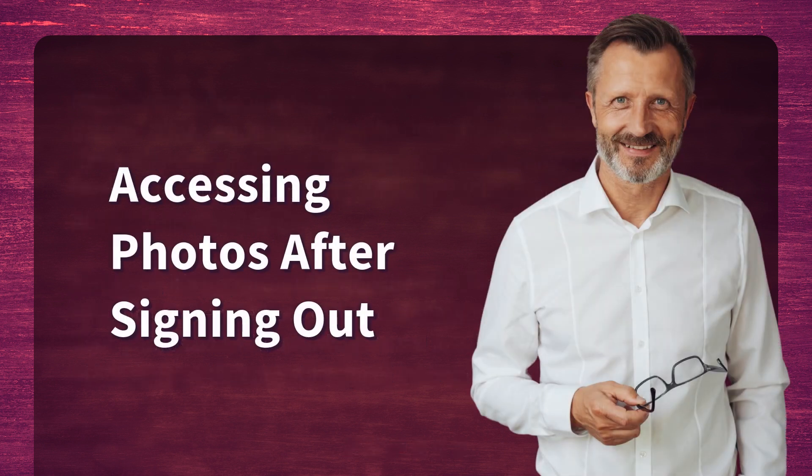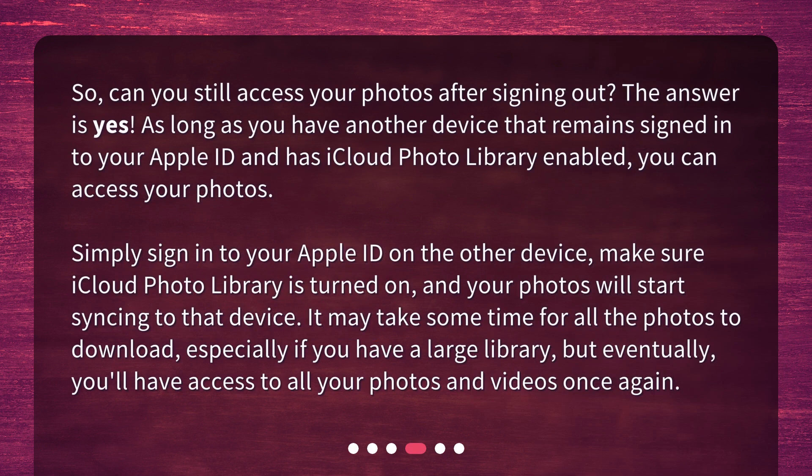Accessing Photos After Signing Out. So, can you still access your photos after signing out? The answer is yes. As long as you have another device that remains signed in to your Apple ID and has iCloud Photo Library enabled, you can access your photos. Simply sign in to your Apple ID on the other device, make sure iCloud Photo Library is turned on, and your photos will start syncing to that device. It may take some time for all the photos to download, especially if you have a large library, but eventually you'll have access to all your photos and videos once again.